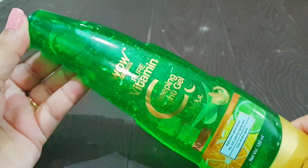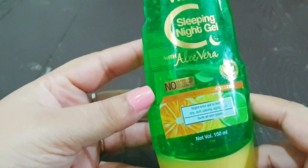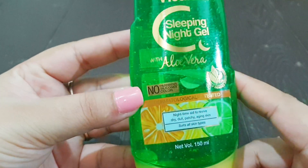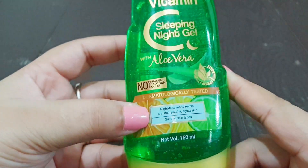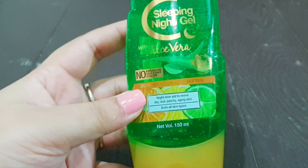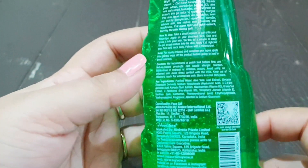Now without further ado, let's get started. The product looks very basic — it looks like an aloe vera gel. Wow Skin Science is an Indian brand, made in India. The product is dermatologically tested, contains no parabens, no silicone, and no added color. It's suitable for all skin types and is described as a nighttime aid to revive dry, dull, patchy, and aging skin. You can scan the barcode on top to check its authenticity.